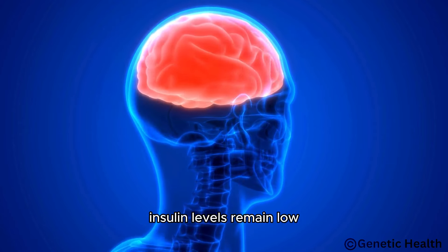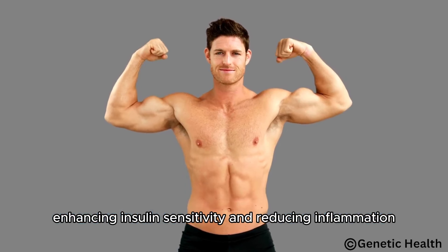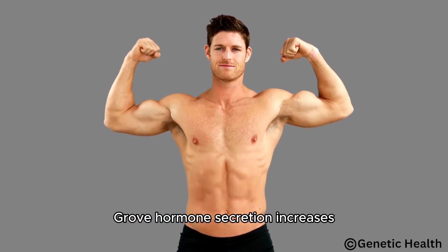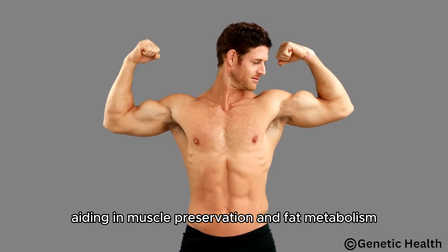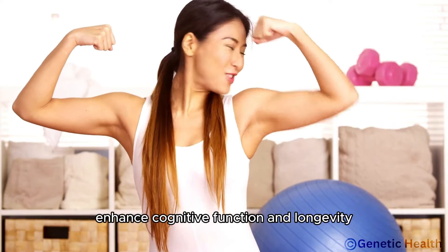Insulin levels remain low, enhancing insulin sensitivity and reducing inflammation. Growth hormone secretion increases, aiding in muscle preservation and fat metabolism. These changes collectively improve metabolic health, support weight loss, and potentially enhance cognitive function and longevity.